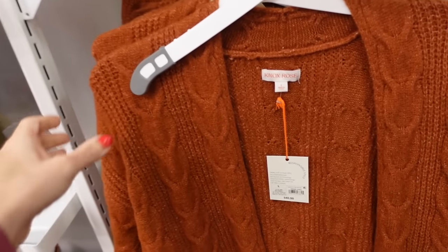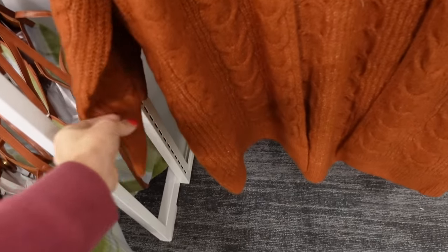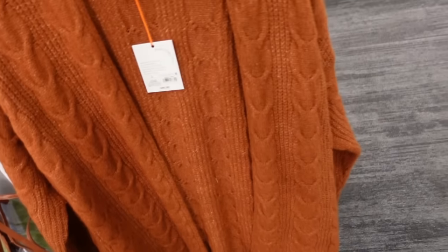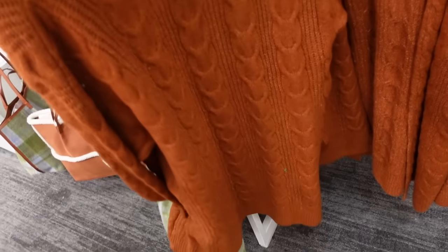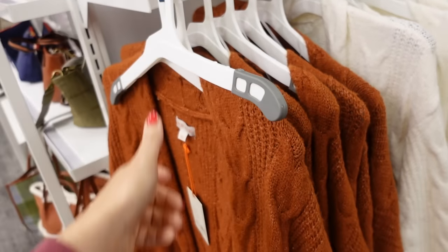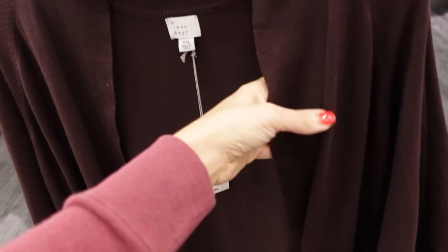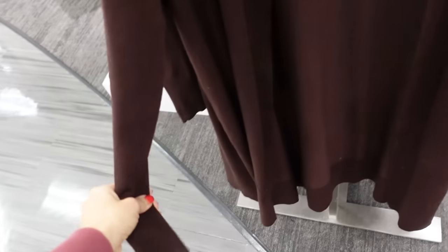New textured cardigans from Nox Rose — these are really thick, they have that cable knit detail through the front, a ribbed wrist, and then the same through the back. In the rust, also comes in the ivory, and they're $45.